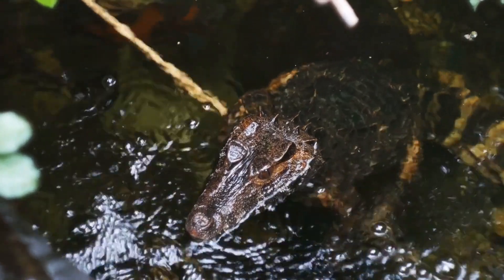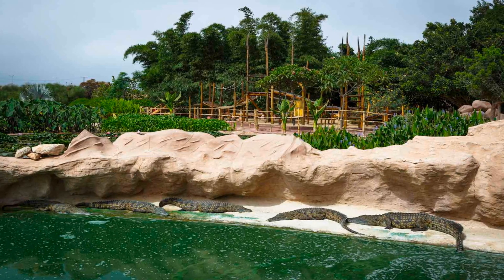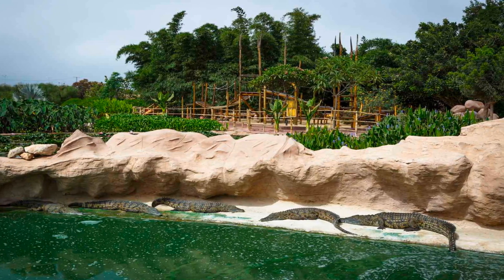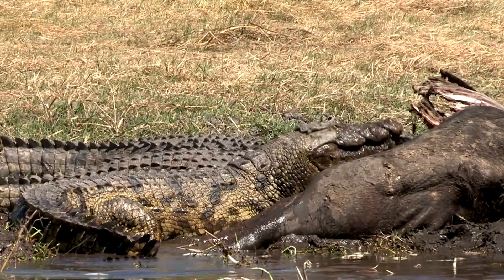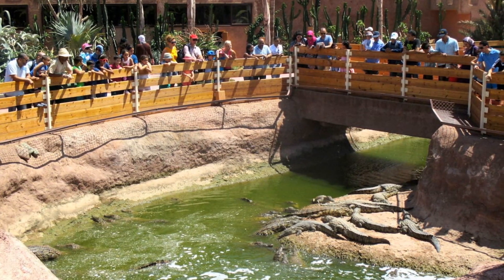Kicking off our list at number 10 is Croco Park, a one-of-a-kind nature and wildlife area in Agadir. This park is more than just home to crocodiles — it's a beautifully landscaped garden that creates a serene environment, perfect for a family day out. The park combines the thrill of seeing these magnificent creatures up close with the tranquility of its lush green spaces, making it an ideal spot for nature lovers and families looking for an educational yet exciting experience.